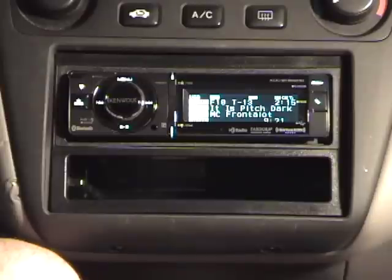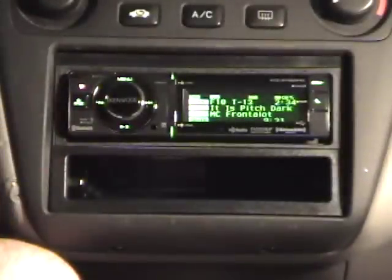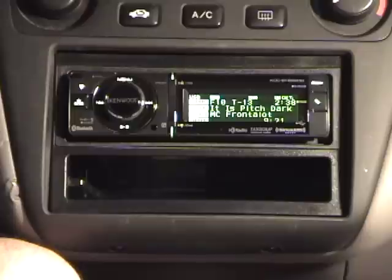As a consumer electronics software engineer, I know that these devices can be so much better. If you're a manufacturer and you think you're ready to change the game, have your people call my people. The good thing is, if I just leave the head unit in Bluetooth mode and use my phone to do everything else, it all works great. So if you're looking to buy a new head unit today and can't wait for the industry to evolve, this unit is a pretty decent buy. Thanks for watching.